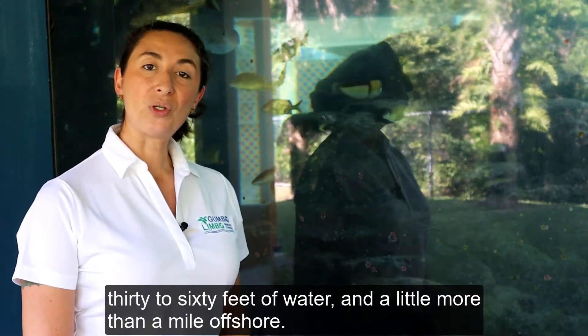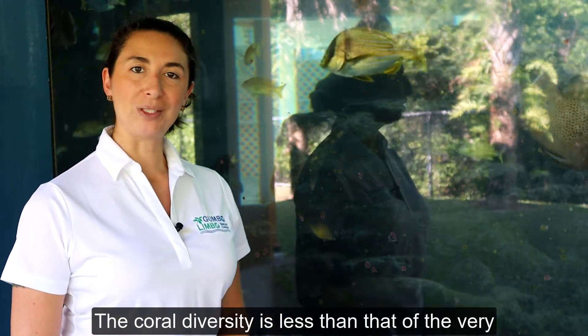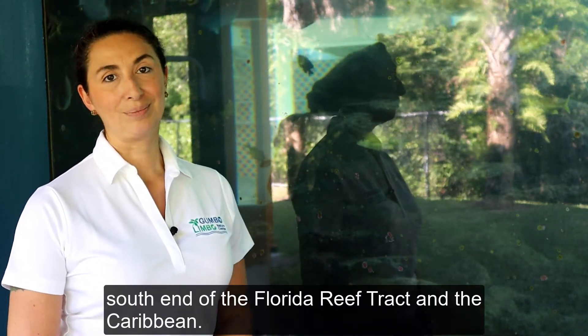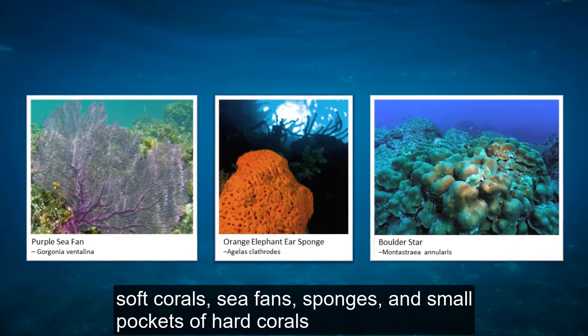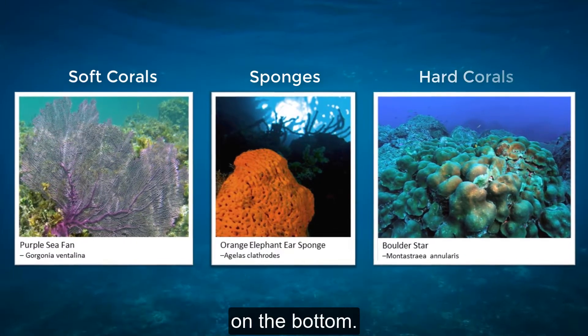In Palm Beach County, Florida, reefs are found in depths of 30 to 60 feet of water and a little more than a mile offshore. The coral diversity is less than that at the very south end of the Florida reef tract and the Caribbean. What we do have are Gorgonians, which are soft corals, sea fans, sponges, and small pockets of hard corals on the bottom.